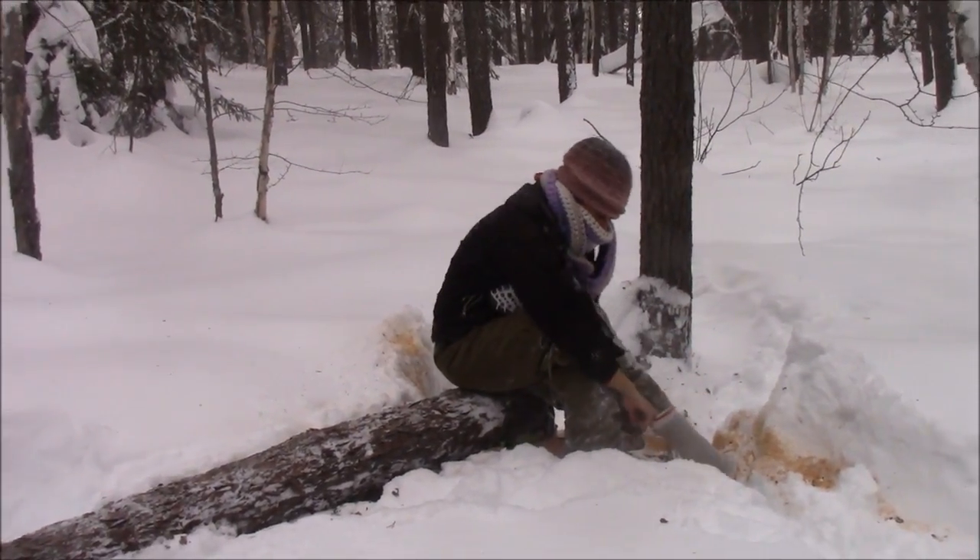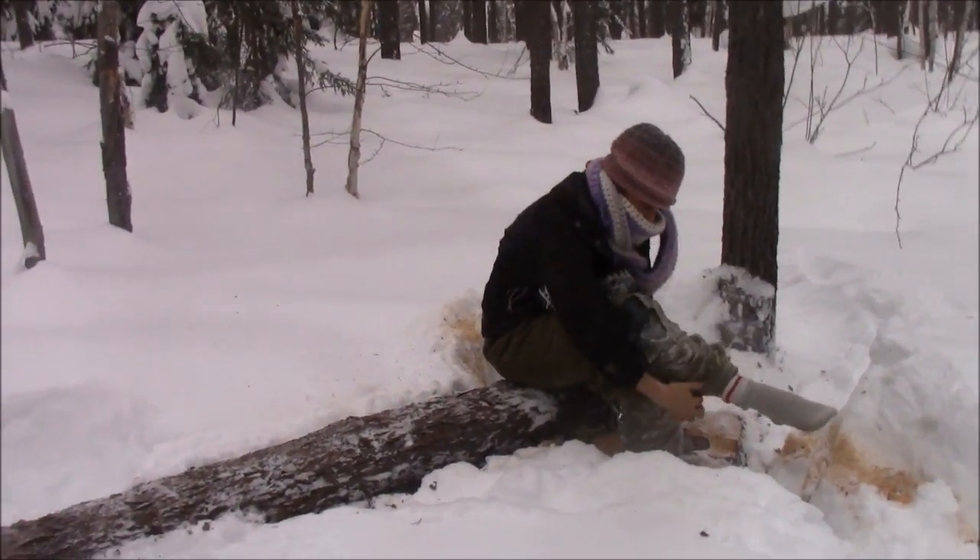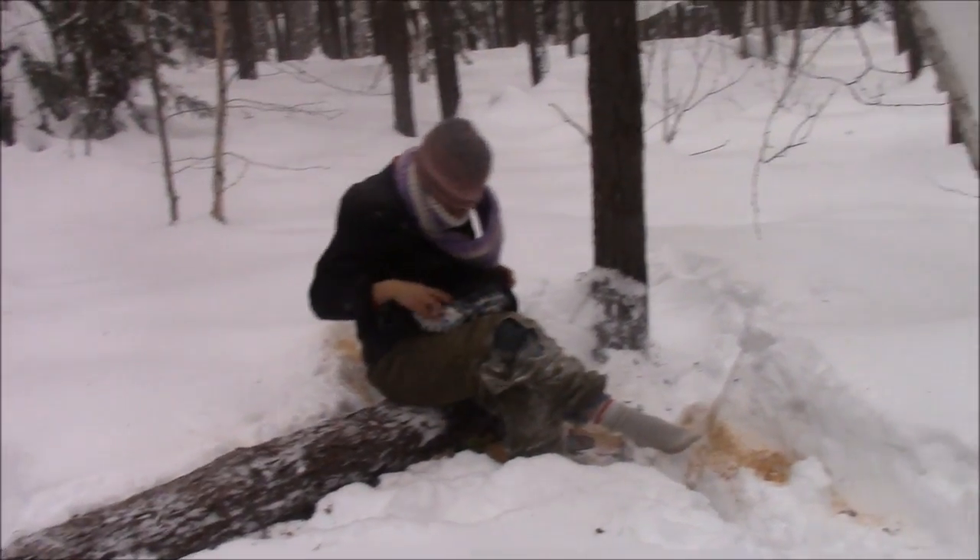I didn't mean to pull my sock off. Oh, that happens. At least it's not like minus 30 in here anymore.